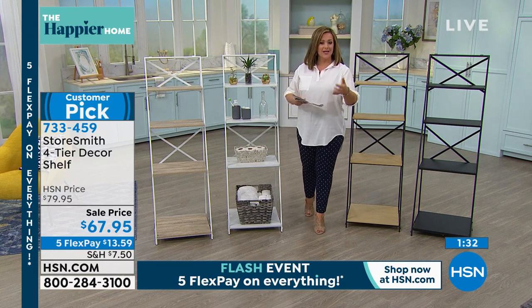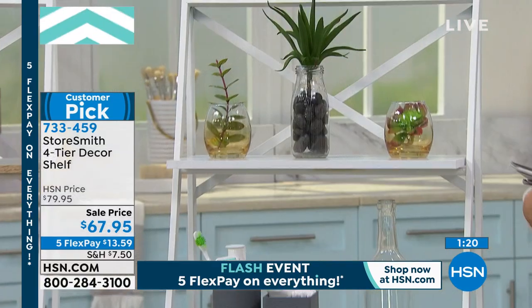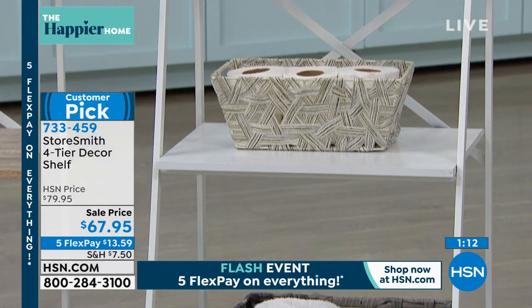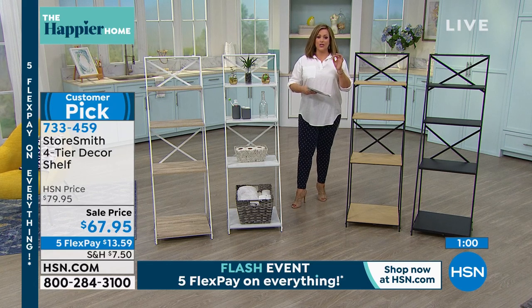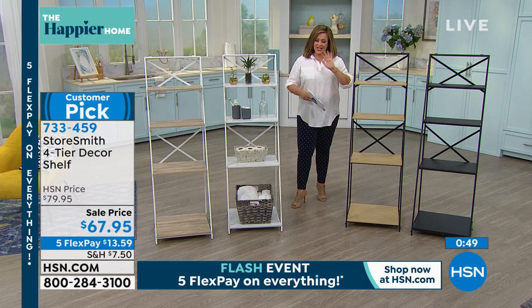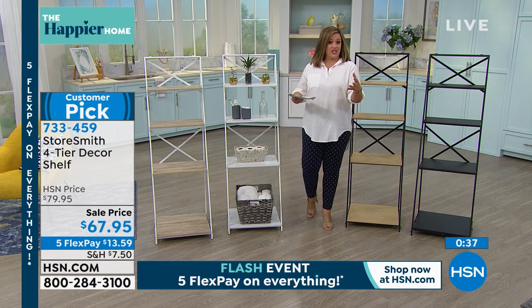On HSN, unlike other websites, you must have bought the product to leave a review, and we don't censor them — we put up the good ones and the bad ones for a fair experience. This became a 4.5-star customer pick at the higher price of $79.95; today we're at the lowest price ever: $67.95. I only have a couple hundred in each color — the black will be the first to go. Quality is here: steel frame, genuine wood shelves, folds flat, no building required.